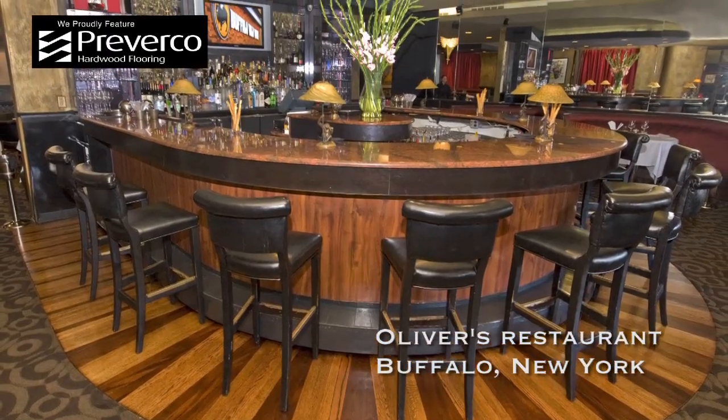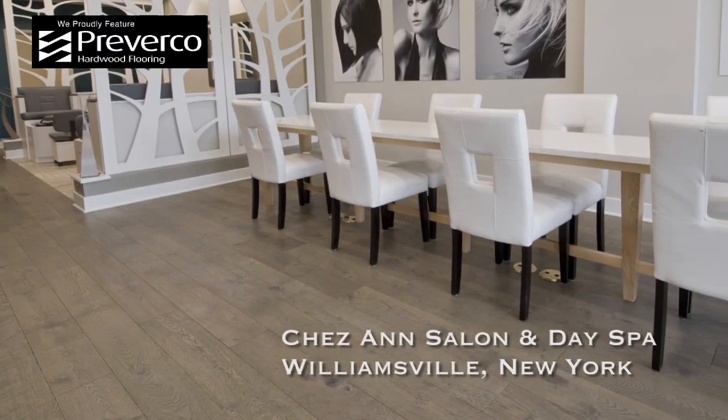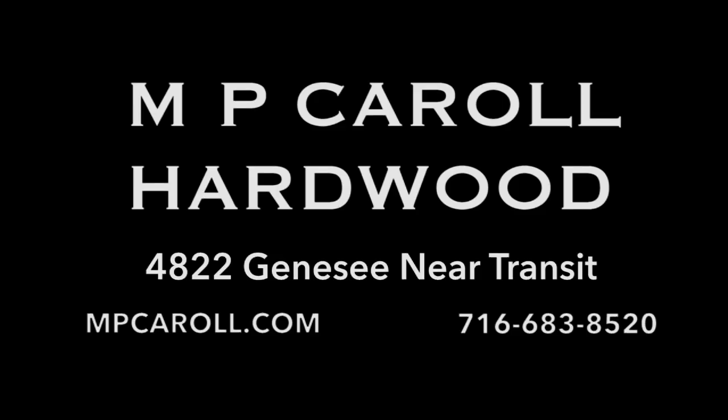The wood floor leader for Buffalo business — M.P. Carroll. Top quality hardwood, expert installation, and customer service that will knock you out. M.P. Carroll, the trusted hardwood pros for Buffalo business.